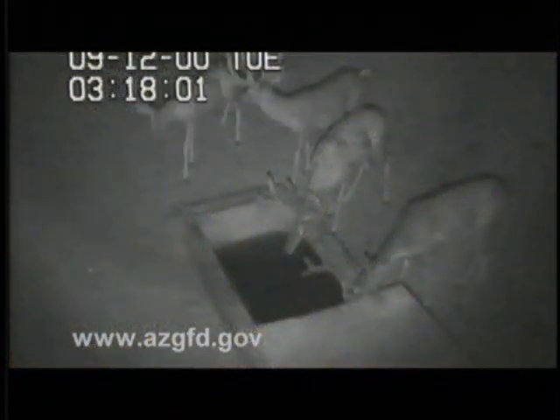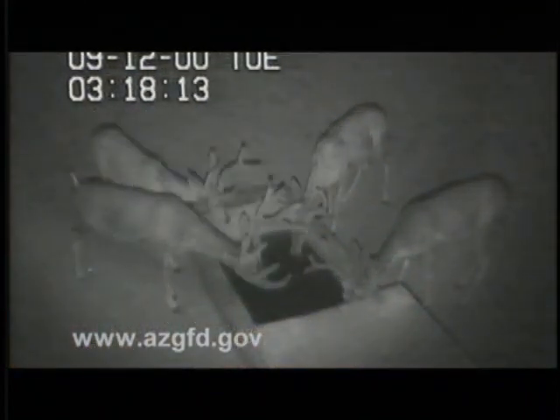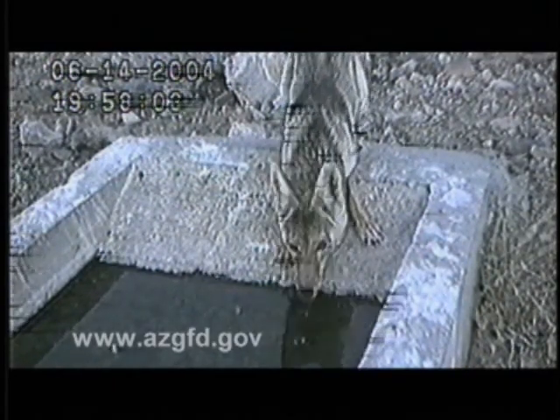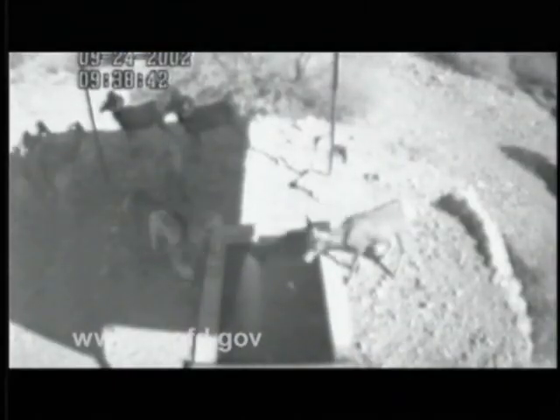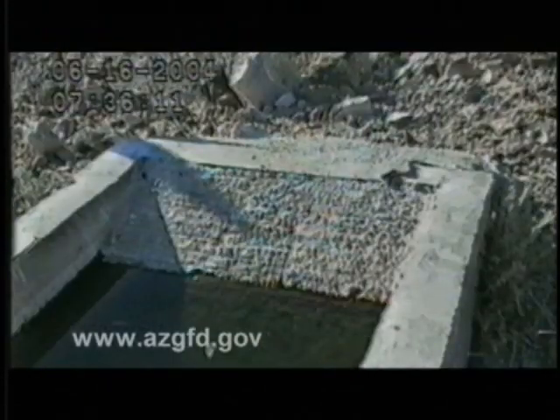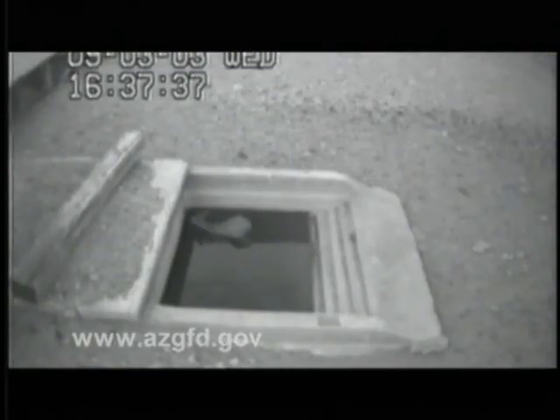At some water catchments, cameras have been installed so the department can see who's using them. And as this video shows, just about every creature does — from big game animals to birds. Even snakes need a drink now and then, and once in a while a youngster just needs to splash around and get wet.